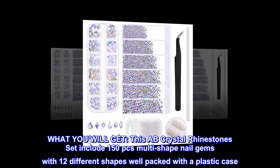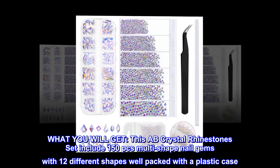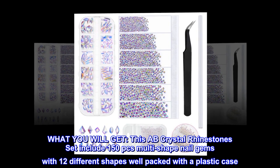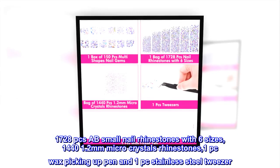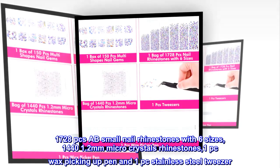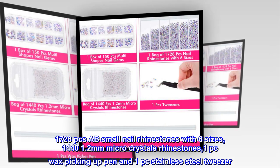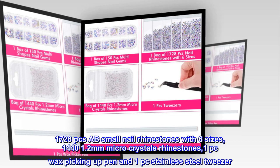What you will get. This AB crystal rhinestone set includes 150 pcs multi-shape nail gems with 12 different shapes, well packed with a plastic case. 1728 pcs AB small nail rhinestones with six sizes, 1440 1.2mm micro crystal rhinestones, 1 pc wax picking up pen and 1 pc stainless steel tweezer.